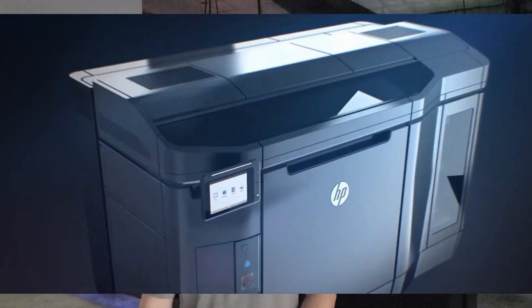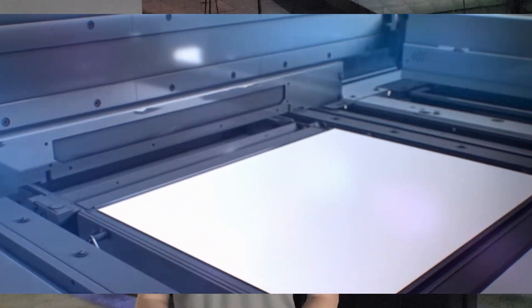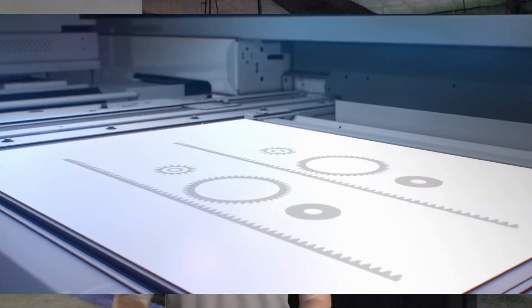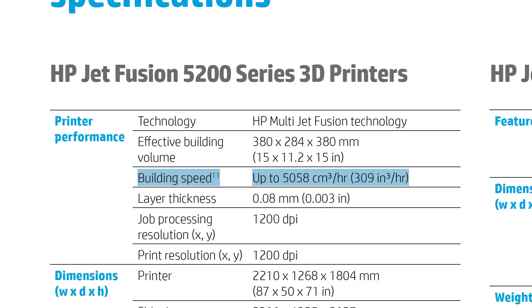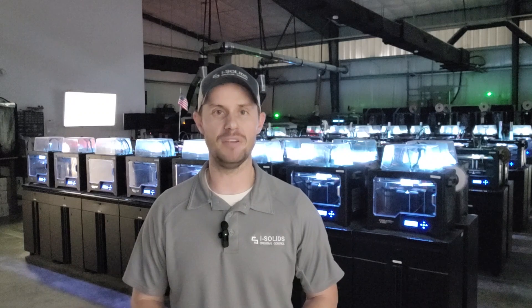Now let's look at the MJF technology. This is where things might be skewed heavily. The way the technology works, it's a powder base with fusing agents applied through tens of thousands of jets — this is where we get our speed. We're not using one nozzle that's 0.4 to 0.8 mm, but rather tens of thousands of jets all firing at the exact same time. Looking at HP's brochure for actual advertised production output: it's 5,000 cm³/hr for an HP 5200 series printer, which is what most of our fleet consists of. Extrapolating that, compared to 57 cm³/hr per X1, we would need 88 X1s just to match the output of one HP MJF 5200 series printer.